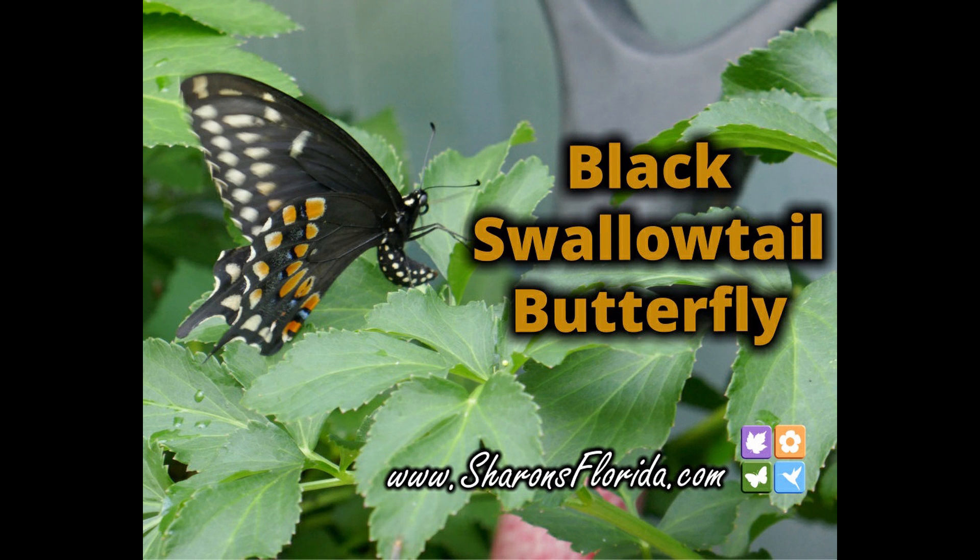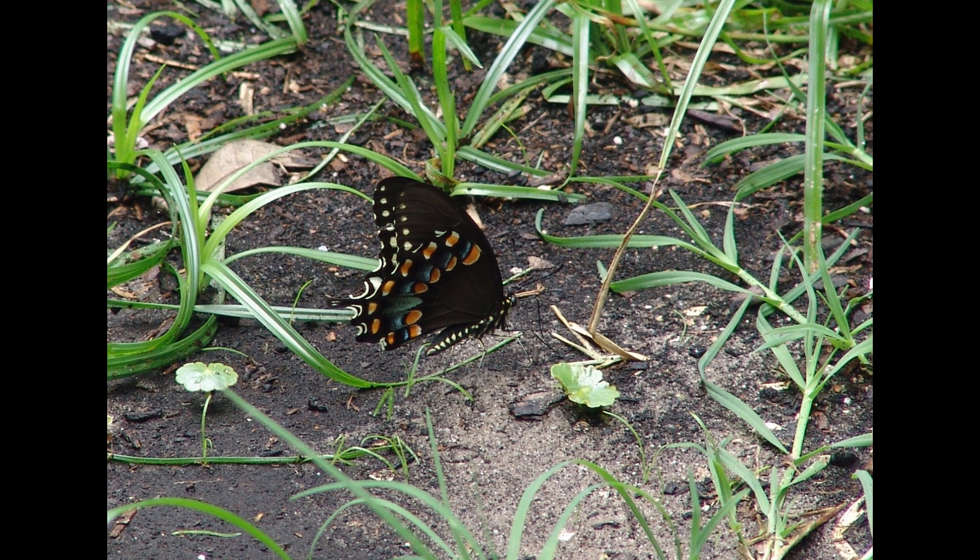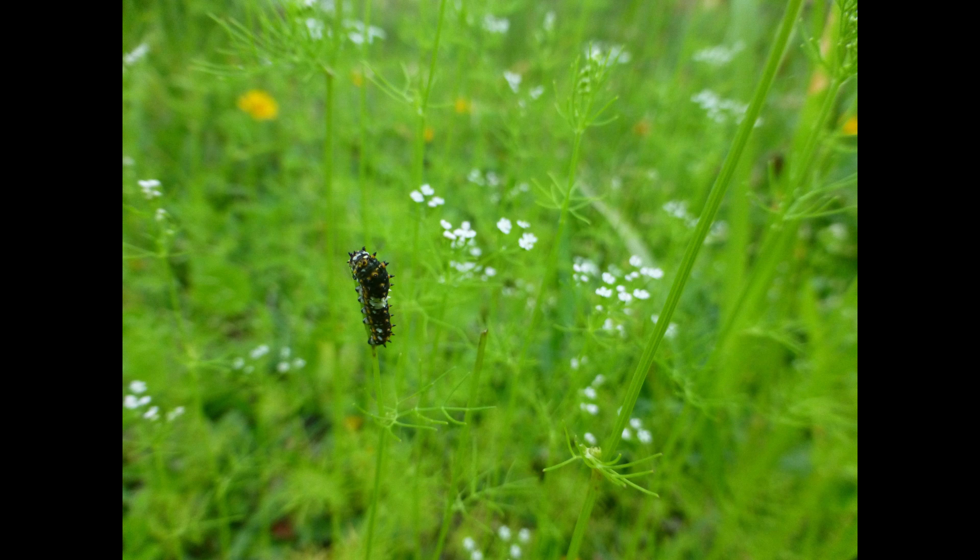The Eastern Black Swallowtail is native to Florida and most of the eastern United States. It can be found as far north as Quebec and south to northern South America. It's a beautiful medium-sized Swallowtail that's mostly black with shimmering blue decorations along the edge of the wings, with spots of yellow and orange.